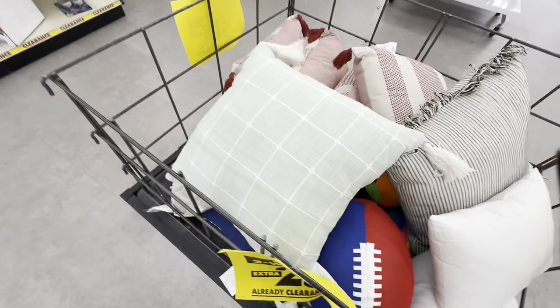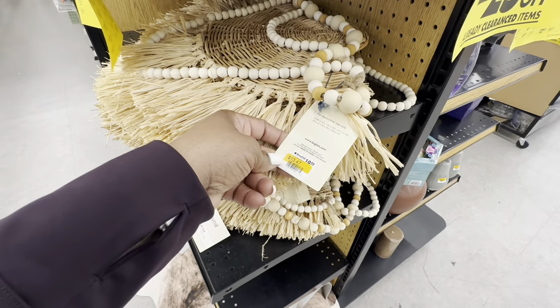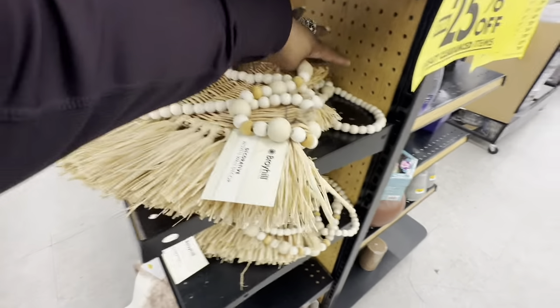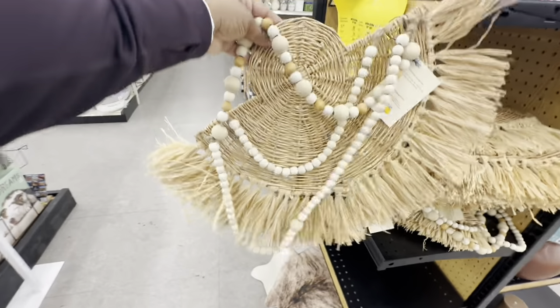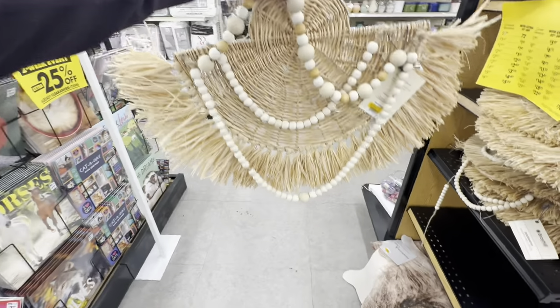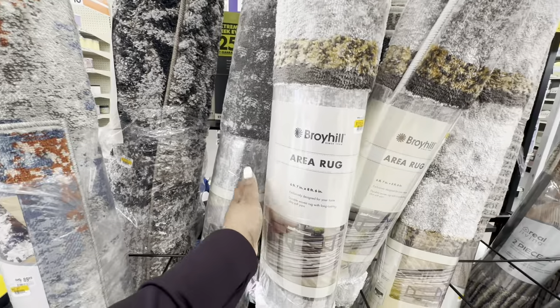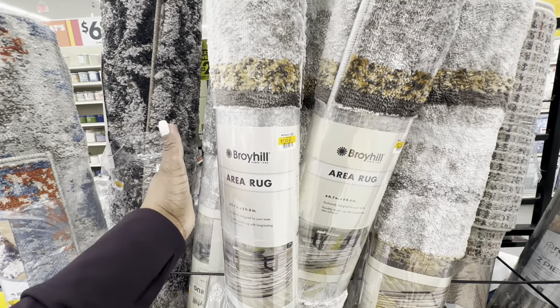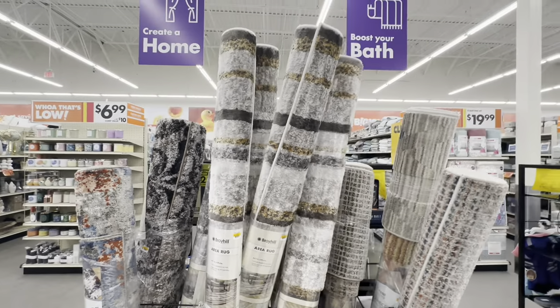This pillow is $14 before the extra 25% off. This cute little wall piece is $13.47 by Broyhill. And there's a Broyhill rug — 6.7 by 8.6 — at a clearance price of $111 before the extra 25% off.